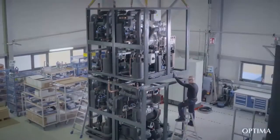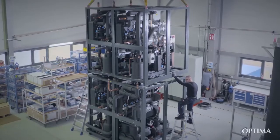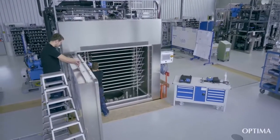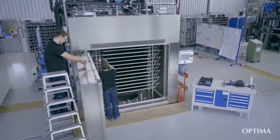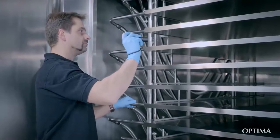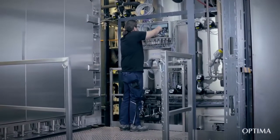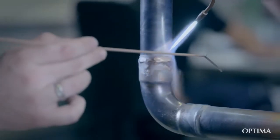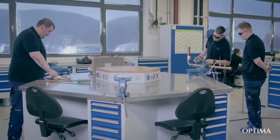Our production environment ensures an individual setup and testing of the system. Based on the architecture of our production facility, we will simulate all possible layout configurations to scale. The engineering department follows certified processes in accordance with the CGMP guidelines of the pharma industry, establishing Optima Pharma as an EN ISO 9001 certified company.